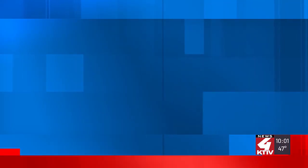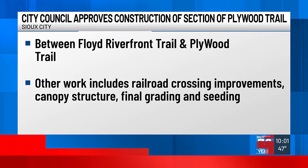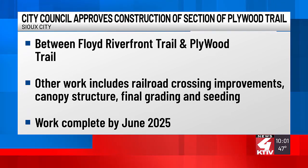The city council also approved plans for another section of the Plywood Trail in Sioux City. Specifically, the work would build a connection between the Floyd Riverfront Trail and the Plywood Trail. Contractors will also complete railroad crossing improvements and an underpass canopy structure, as well as final grading and seating. The project is funded through GO bonds and grant funding, with an estimated cost of just over $1.6 million. Work should be complete on this section in June of 2025.